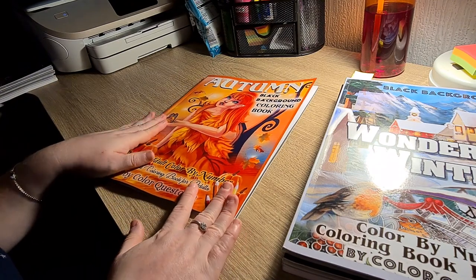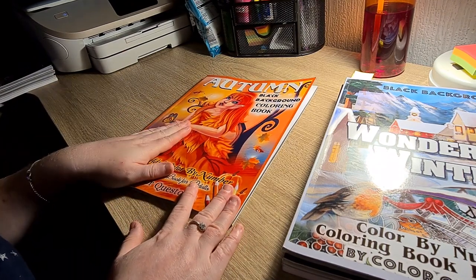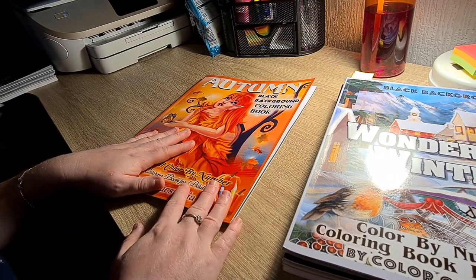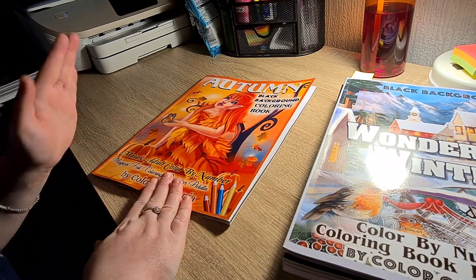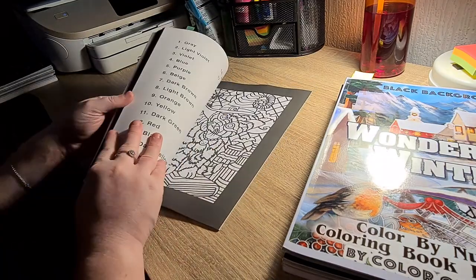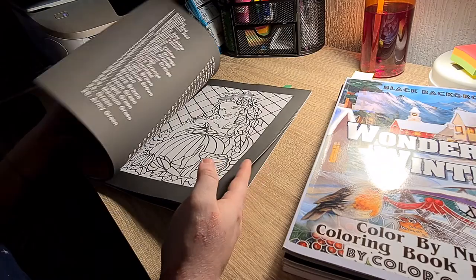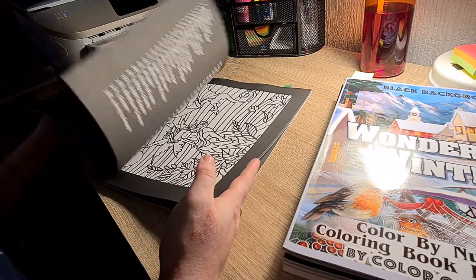Next up we have Autumn, again by Colourquestopia. This is an old book — they are bringing out a new Autumn book which I will be getting for review, so as soon as I get that I will do the video. Just some nice simple Autumn pictures.